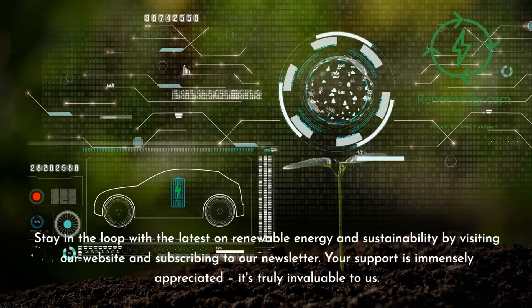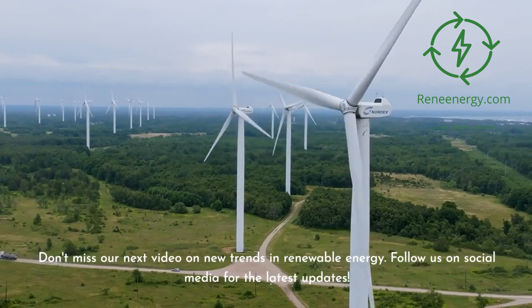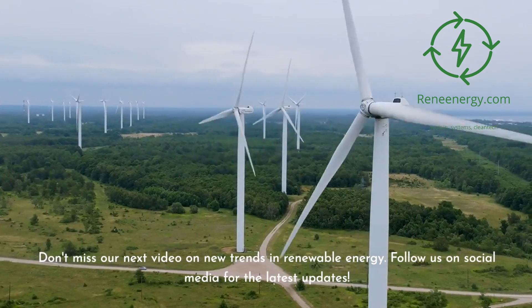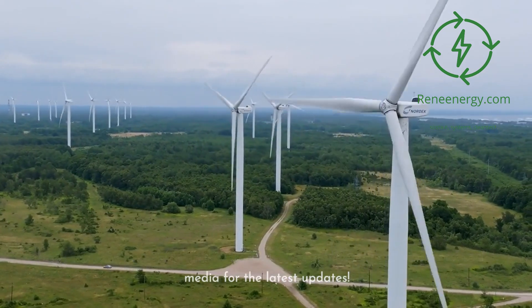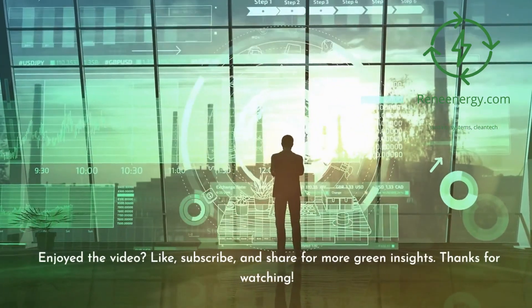Your support is immensely appreciated — it's truly invaluable to us. Don't miss our next video on new trends in renewable energy. Follow us on social media for the latest updates. Enjoyed the video? Like, subscribe, and share for more green insights.